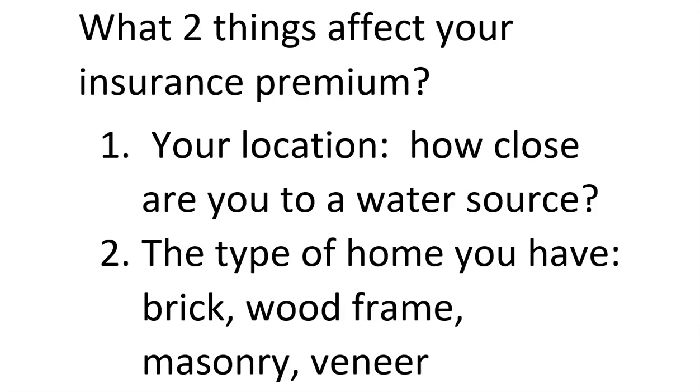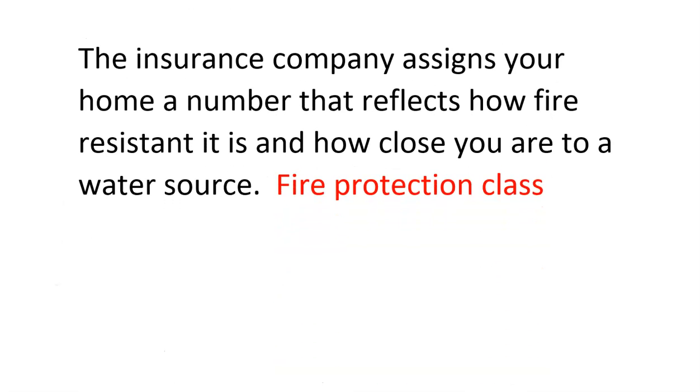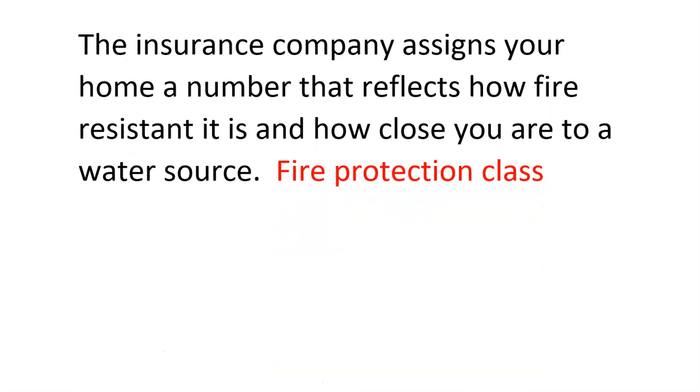Let's look at those premiums. Every home is assigned a number that reflects how fire resistant it is. We as homeowners don't generally know what that number is — the insurance company comes around, looks at your house, determines what it's made out of, assigns the rating, and tells you your premium. It's based on fire resistance and how close you are to a water source. This is called your fire protection class.